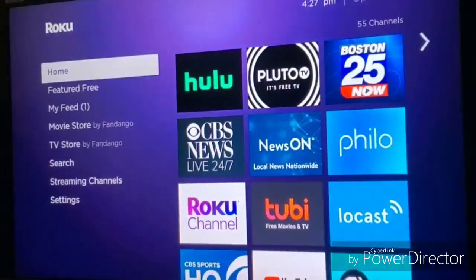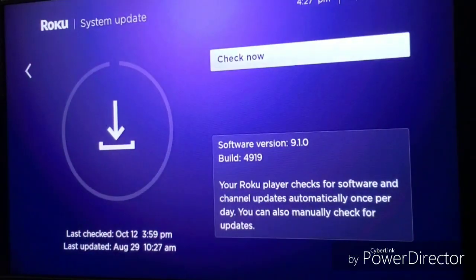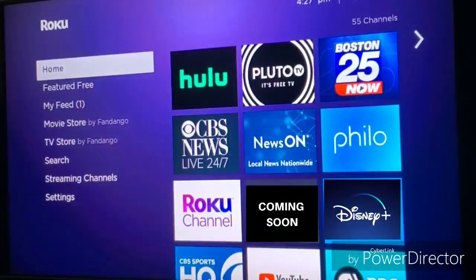Hello and welcome back. Today I'm going to talk about something that I spotted on my Roku. I have software version 9.1.0 on my Roku Ultra. At the moment I don't have 9.2, the new version that's rolling out to many new Roku players, older Roku players, and Roku TV.